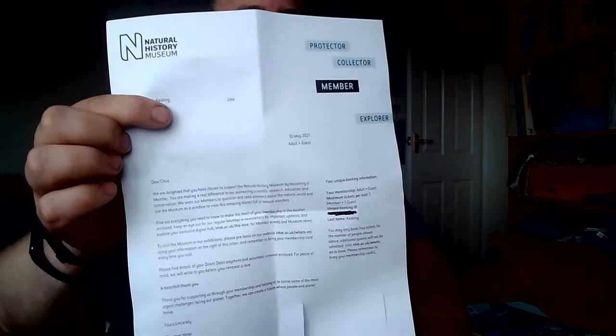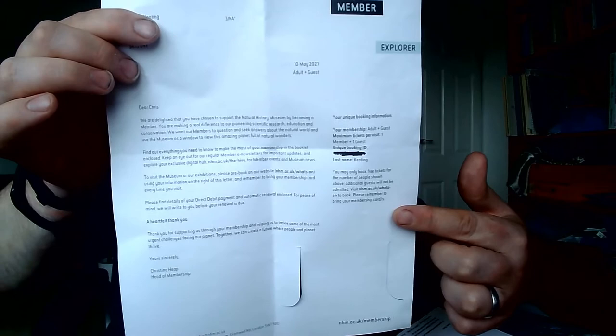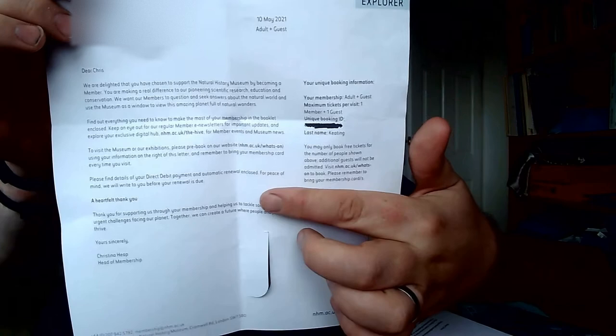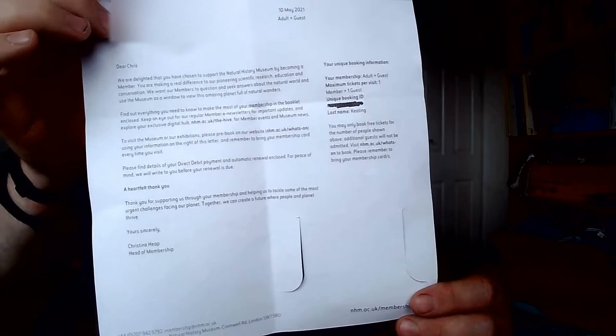On the other side we have my booking information to book my free tickets, which is good because everything has to be booked online. This part of the letter also gives me direct debit details and a heartfelt thank you. It could say something specifically about the COVID situation though. And down here there's no PS — if there had been a PS, my eyes would probably have gone straight to it. People do tend to read the PS first. I have some blog posts on this subject.